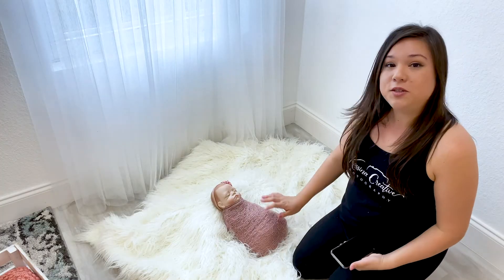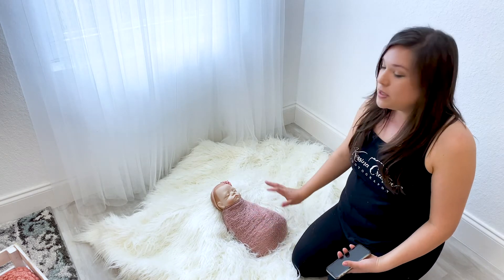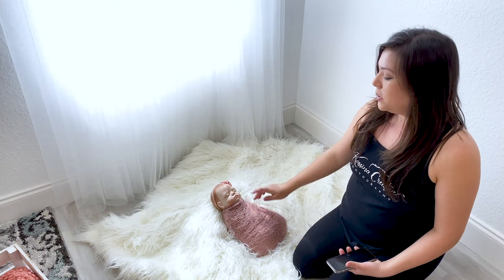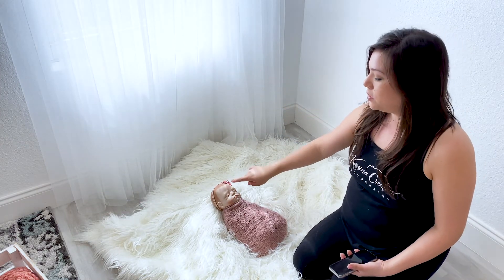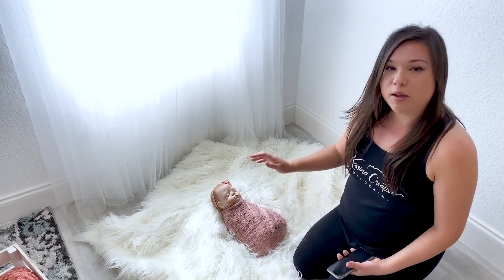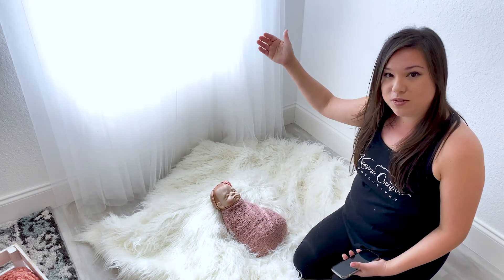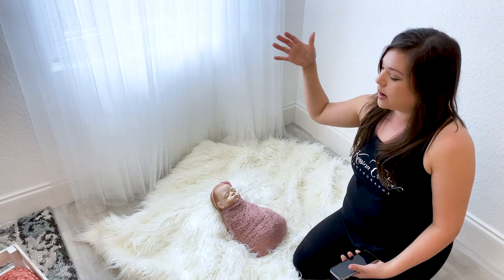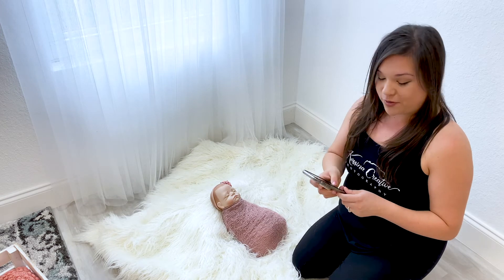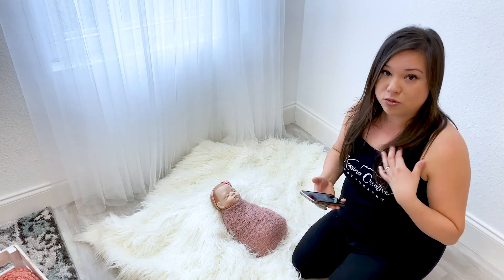Now grab your phone so you can take a couple pictures. A safety tip: never step away from your baby — always stay within arm's length. Once your baby's in position, you've got your light source coming down their nose. Note that if the light is really bright and you see harsh lines, move a little farther away from your light source so the light becomes more diffused and less harsh. If you're going to use a camera, I recommend always keeping your camera strap on you, because you never want to risk dropping your camera on your baby.